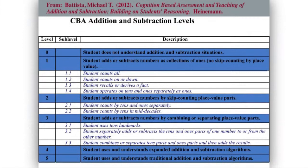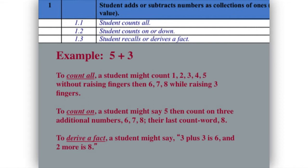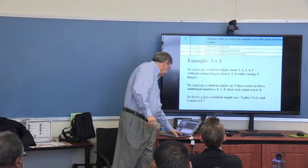Here's a learning progression for addition and subtraction. I'm going to zoom in on just one part of it and talk about three different ways of adding numbers. The count-all strategy: a student might count one, two, three, four, five without raising fingers, then six, seven, eight while raising three fingers. Count-on: a student might say five, then count on three additional numbers — six, seven, eight. And a derived fact might be: I know three plus three because it's a double, so add two more.